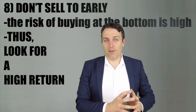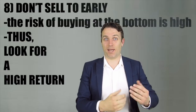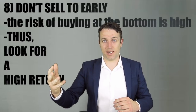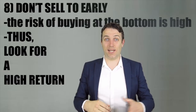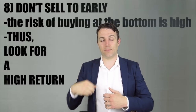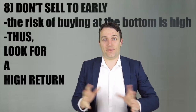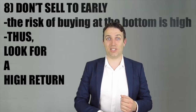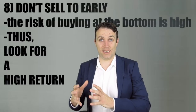Rule number eight: when you buy at the bottom and the stock price starts rising, apply the same principles you used when buying at the bottom to the upward trend. What's the most positive scenario? How long can the trend go? You want to take advantage of the positive trend just as you did with the negative one. Don't sell after just 10% — if you bought a stock that fell 90%, you want more than a 10% gain if the trend reverts and you bought on sound, healthy fundamentals.